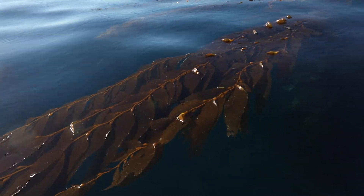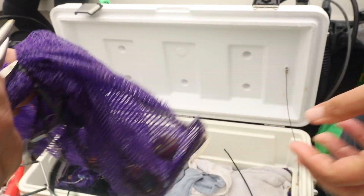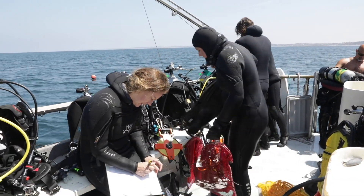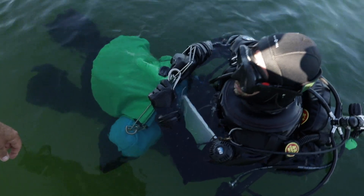They're going to face a lot of challenges in the ocean that they didn't have in our lab — different temperatures, they have to find their own food, and there's going to be predators. I hope that we've prepared them for that. I hope that we can put enough out there that some of them will be able to withstand these new challenges and contribute to the next generation of wild white abalone.